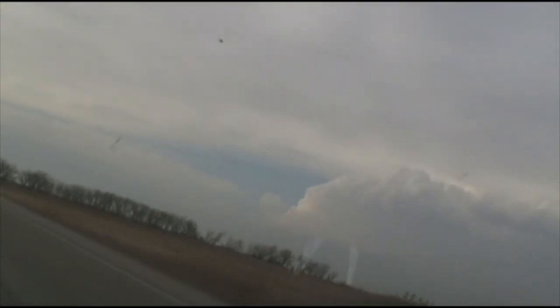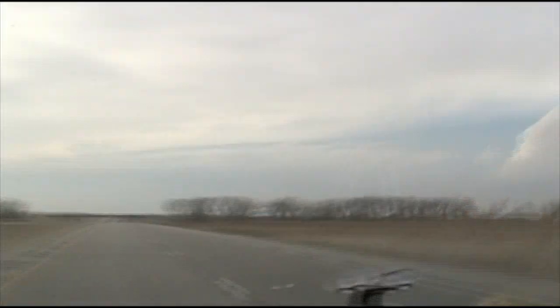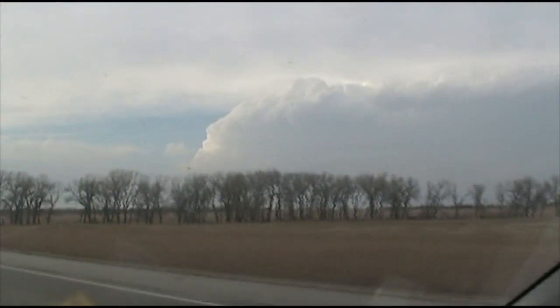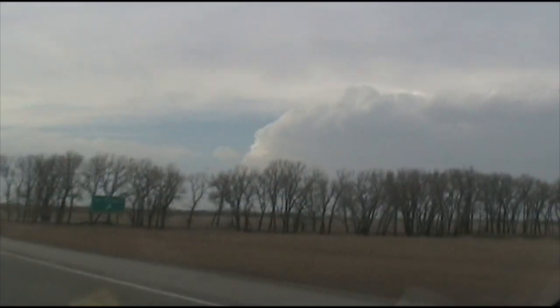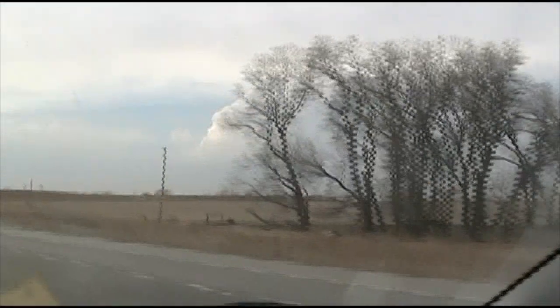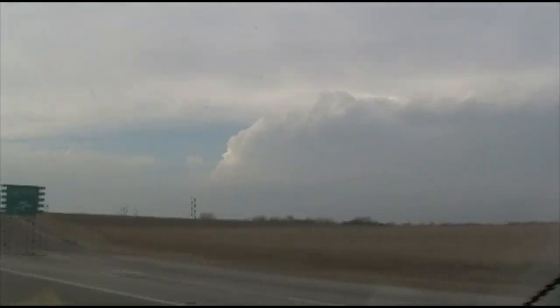It's March 7th, 2009, and we're doing some storm chasing, maybe. Severe thunderstorm warning just issued on that cell, this cell over here. We are just west of Wichita, Kansas, and we are really hoping for some dynamic force shooting.